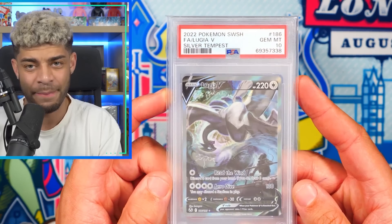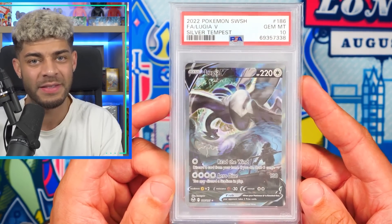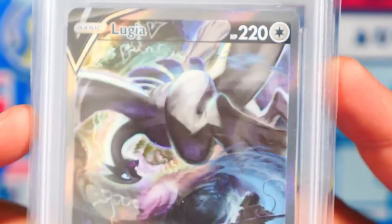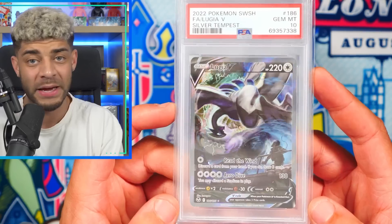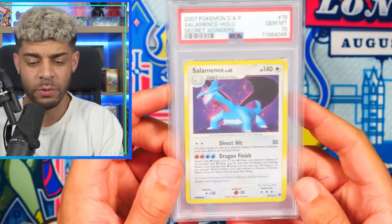Up next, we have an epic PSA 10 in the Lugia V Alt-Art. This is the biggest hitter in the Silver Tempest set, which came out near the end of the Sword and Shield era. Look at the detail on this card — absolutely phenomenal. Genuinely an awesome card. A big, big legendary Pokemon — definitely one of the better ones.